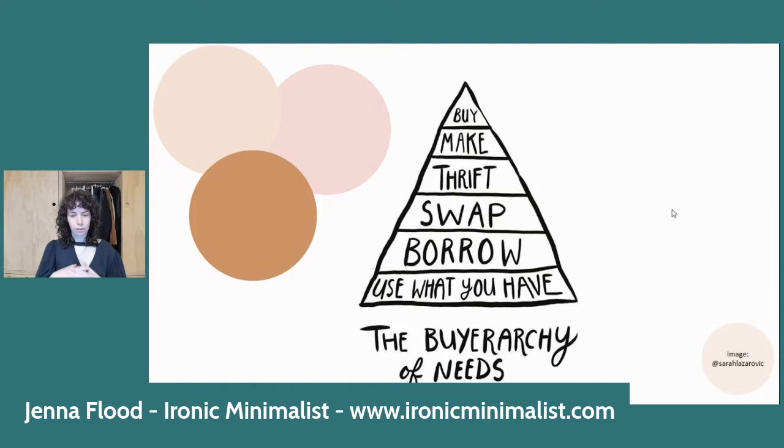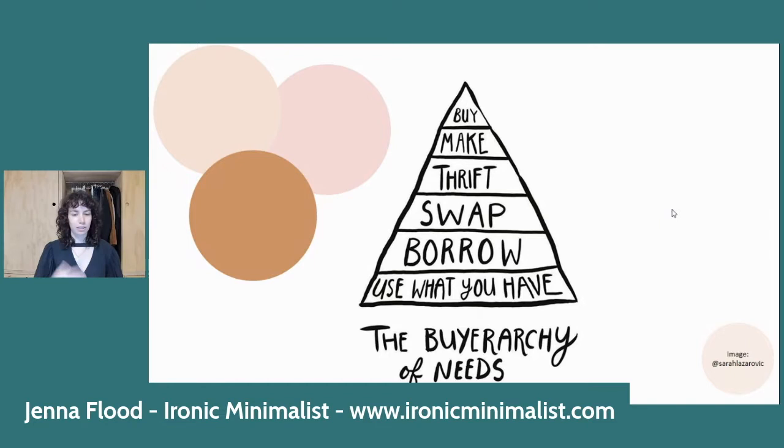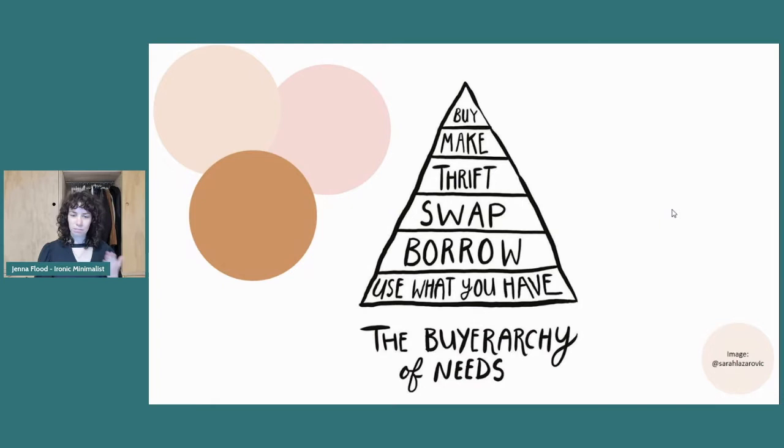I want to talk through this hierarchy of needs triangle, starting at the bottom and working up. You don't have to just buy things. Maybe you can't make clothing, and swap parties aren't possible right now. But there are still ways to apply these ideas, and we can definitely start mending our clothing while in lockdown. I already mended a jumpsuit — removed a bow I didn't like, added a snap lock, and now I'm excited to wear it.